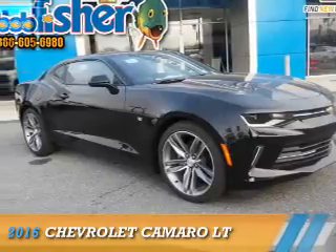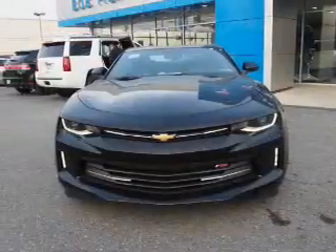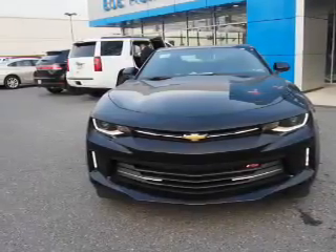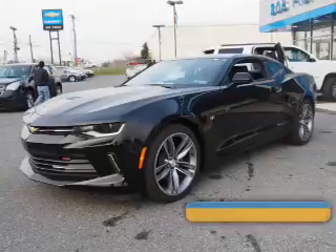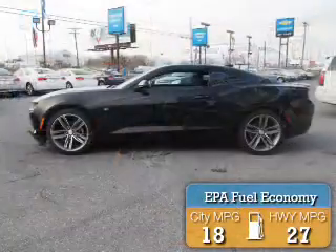Presenting the 2016 Chevrolet Camaro. It's powered by rear wheel drive, a 3.6 liter 6-cylinder engine, and a 6-speed manual transmission. Great fuel efficiency saves you money by requiring fewer trips to the gas station.